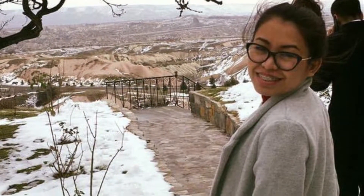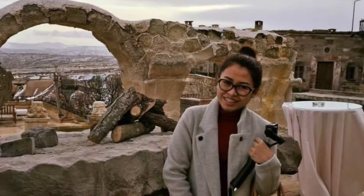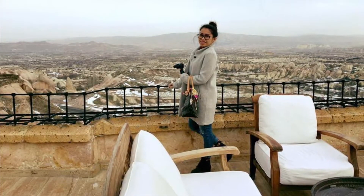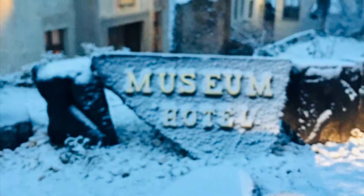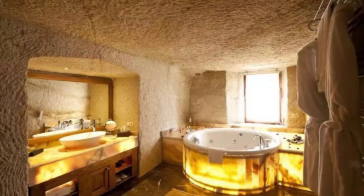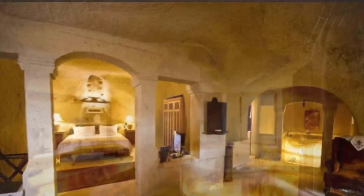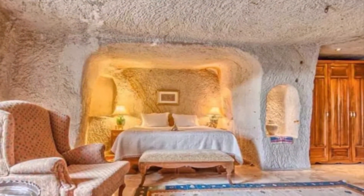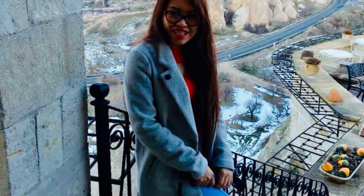Cappadocia is famous for its unique rock formations and amazing hot air ballooning opportunities. The otherworldly landscape of Cappadocia is one of Turkey's most popular natural wonders. In an unusual honeycomb, boulders rise from the plateau of central Anatolia and have over the centuries served as the backdrop for history equally as fascinating.